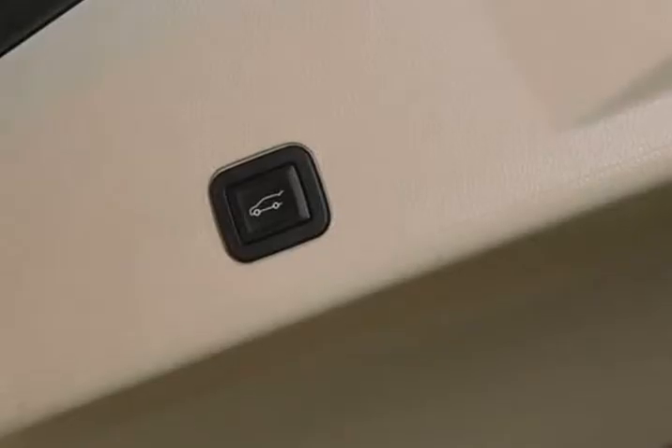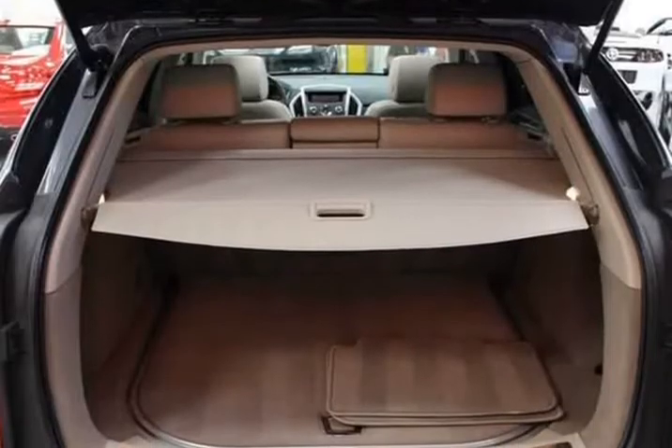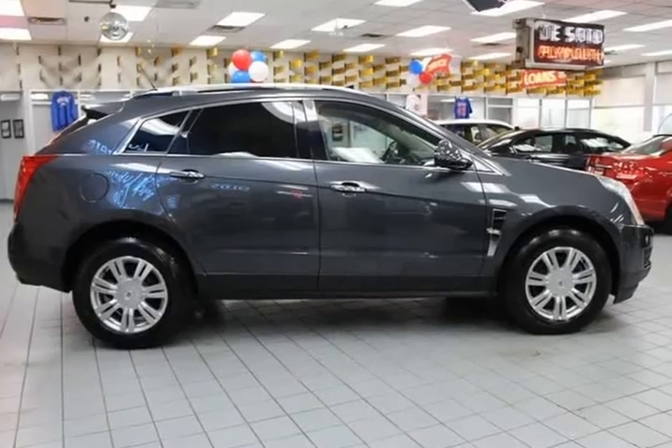Power locks, power seats. Flexible finance options available. Cash jobs accepted. Bad credit, no credit, no license — all considered.